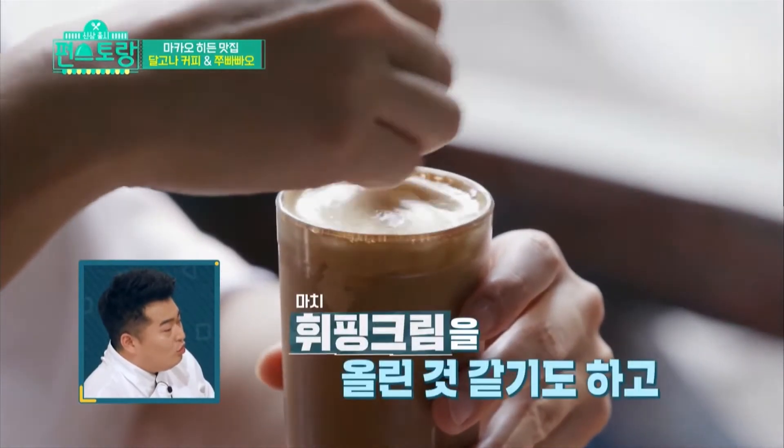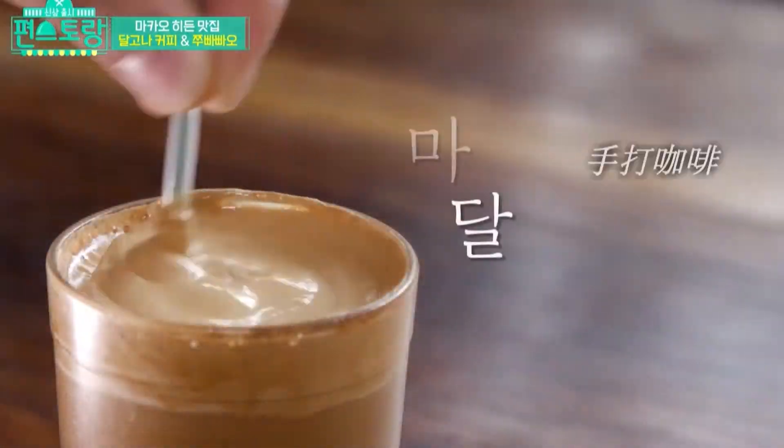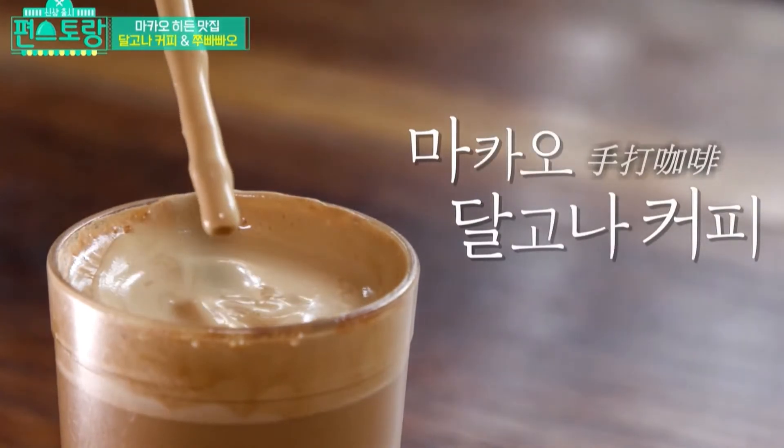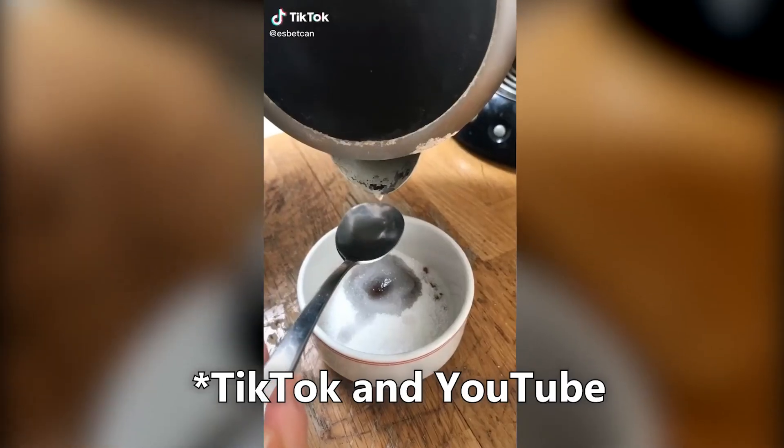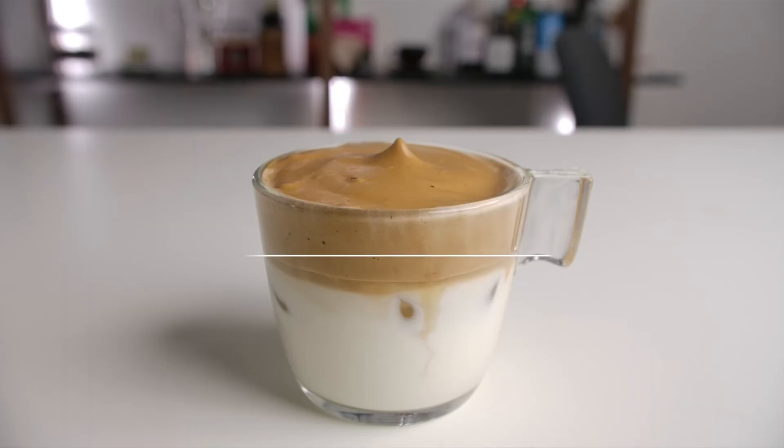He tried some on a television program where he said it reminded him of the Taegonaw candy he enjoyed as a child. In the following months, Koreans started making this coffee drink themselves and shared videos of it on TikTok. This trend quickly spread around the world with its name getting anglicized to Dalgona.